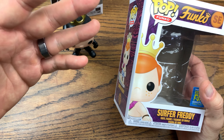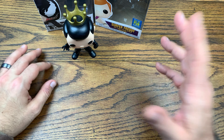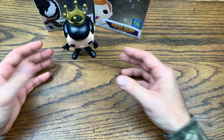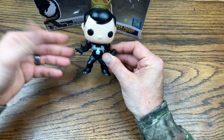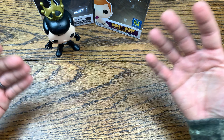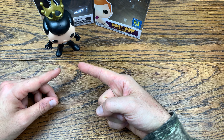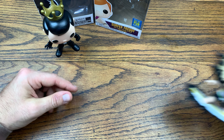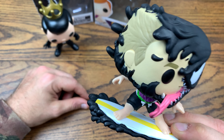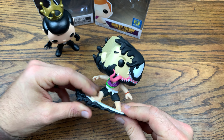I ended up getting the Surfer Freddy pop which had the gold crown on top. Sometimes the boxes show a gold crown but the actual pop has a silver crown — I learned a lot about Freddy Funko shopping around. But this actually turned into two sick pops for 35 bucks, because not only did I swap the Venom head onto the Freddy body, I also swapped the other head to create Surfer Eddie Brock.